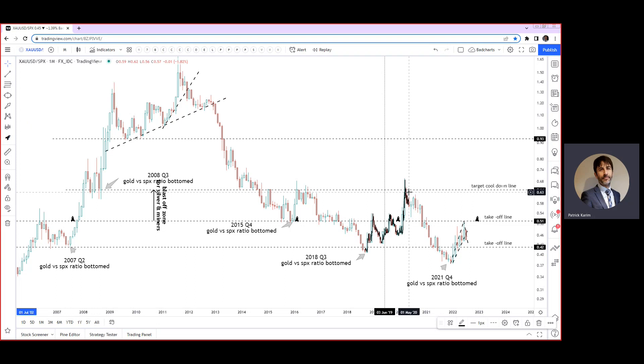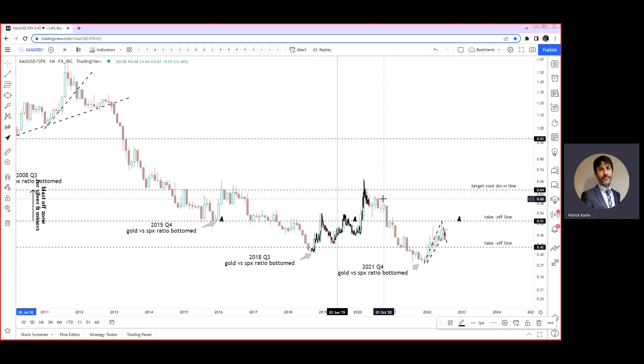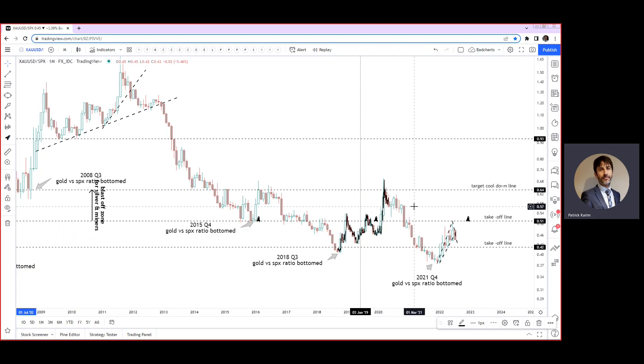That's a huge move for gold as it started outperforming the SPX all the way up, and its peak was after March madness — in May, June, August 2020 — that's when it peaked out, refusing to do a new high versus the SPX. That's when the SPX started having its run, outperforming gold later in 2020 all the way to this bottom in late Q4 2021. Each of these moves — like the late 2015 to 2016 move where gold and silver went crazy — this is what I call the blast off zone. When you bounce off it, it's really huge performance for gold and silver, especially the miners, the juniors going to go ballistic.